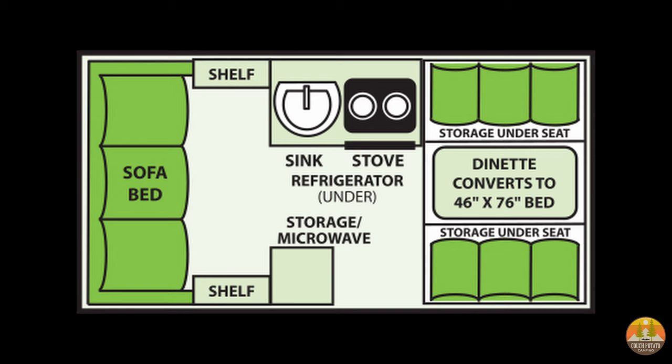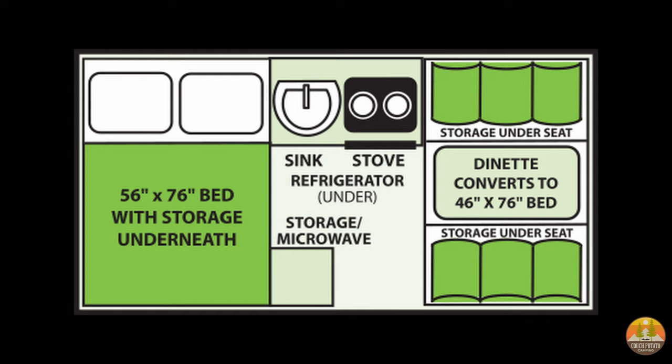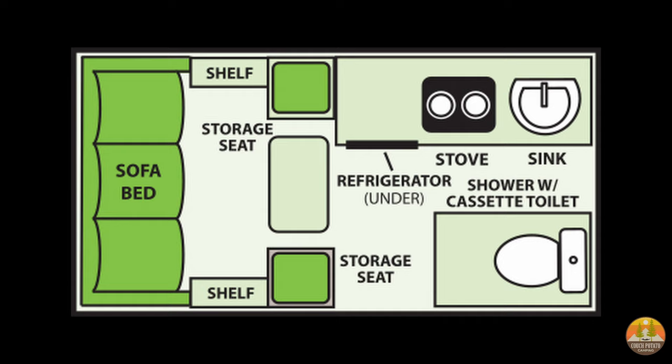This trailer has a cassette toilet, which means you don't have to drive to a dump station every time if you're looking to get off the grid. This also means you might be able to boondock a little more if you can make the 11-gallon freshwater tank stretch further by bringing extra water cans. With the hitch weight of 180 pounds, you can start camping with your minivan or SUV if you don't have a pickup truck.